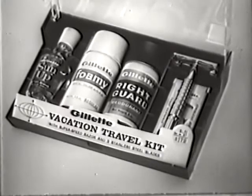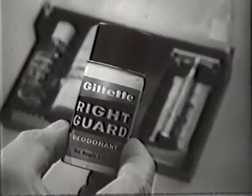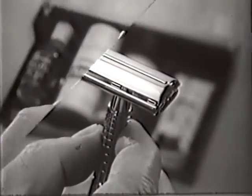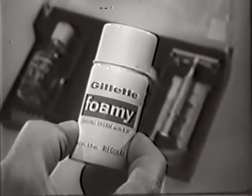Handy new travel sizes of Gillette good grooming products, plus a space for toothbrush and paste. It contains Right Guard deodorant, one-piece Gillette razor, Gillette stainless steel blades, Sunup aftershave, and extra rich foamy shaving cream to super saturate your beard the whole shave through.